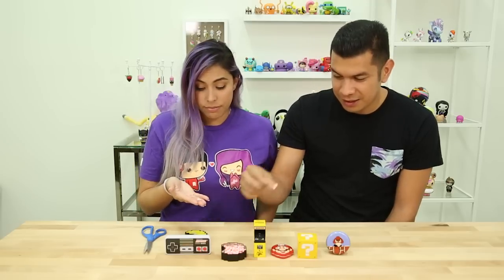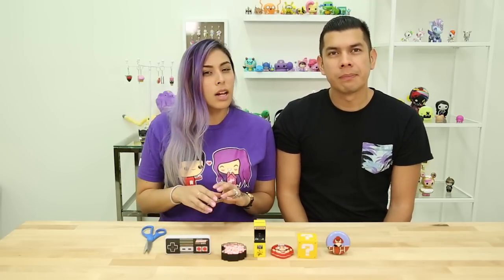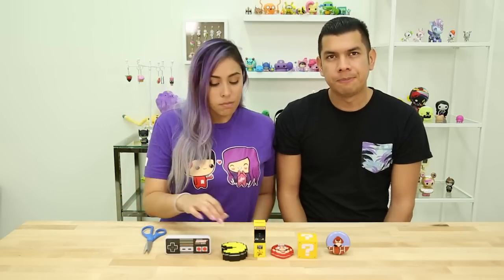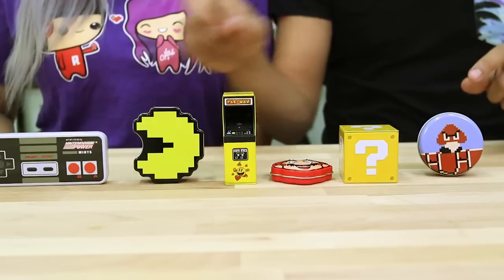I wonder if they taste like cherry. Let's try it. Mmm — a little artificial, but still tasty. It doesn't really taste like cherry, it's just very sweet.